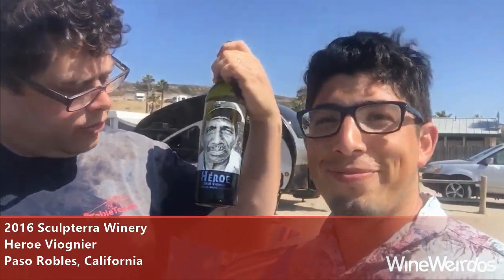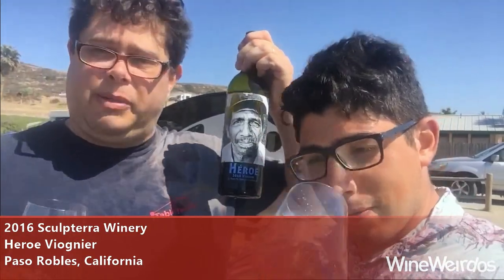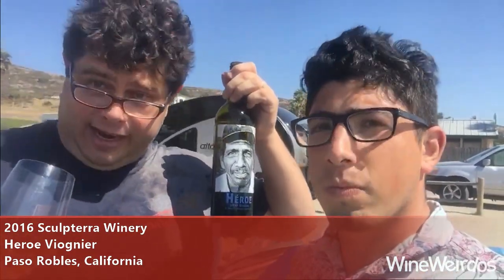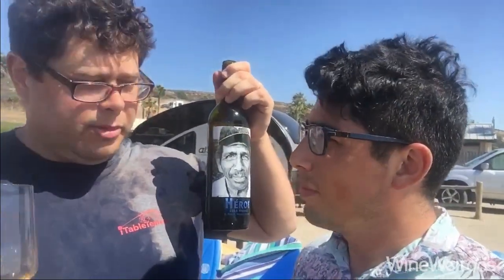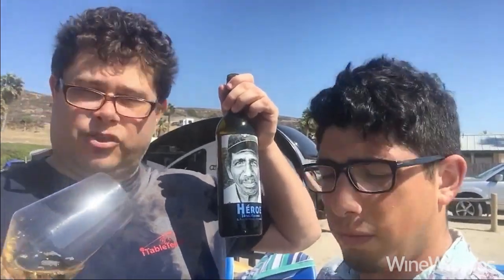Mike and Carlos here for Wine Weirdos. Let's check out this Viognier from Paso Robles — 2016 Arrow Way. This is made by Scolterra and they dedicate it to their workers; some of the proceeds go to a medical mission down in Baja California. There is no oak on this one — they go stainless fermentation and aging and they use two different types of yeast. So a really select Viognier from Paso Robles.